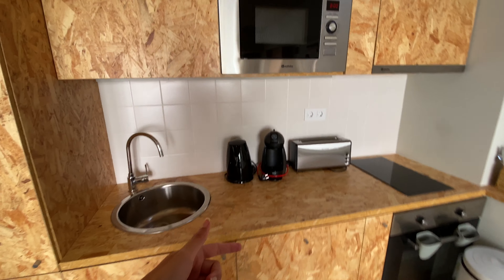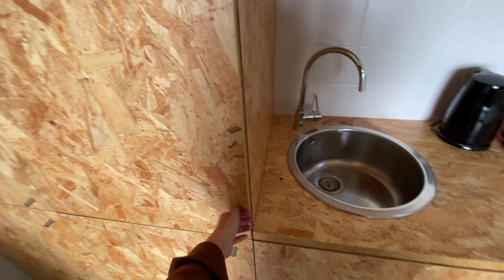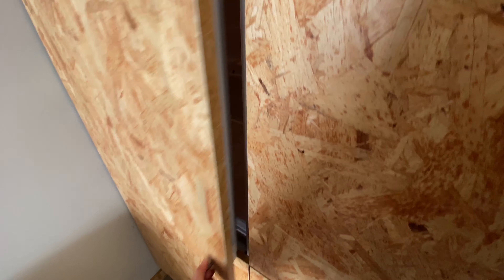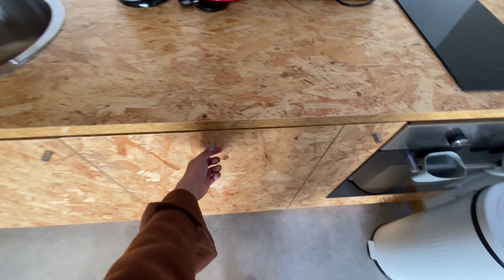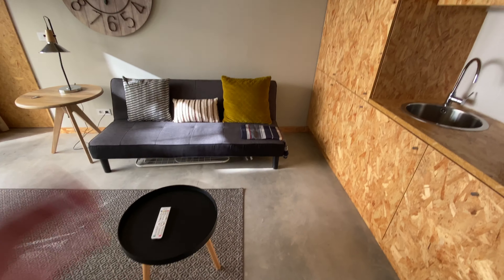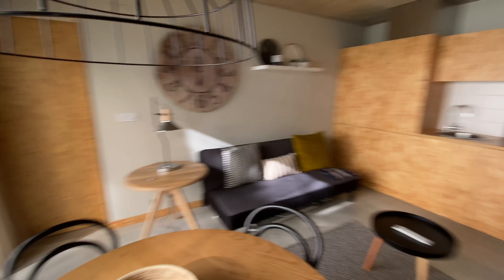We're gonna have a dishwasher, microwave, stove and oven, a toaster, a coffee machine — everything. Here we're gonna have the boiler, here we have the fridge and down there we're gonna have the freezer. Here we have the washing machine and we're gonna have the dishwasher here as well. And over there is the courtyard I mentioned before — it's a really really nice one.